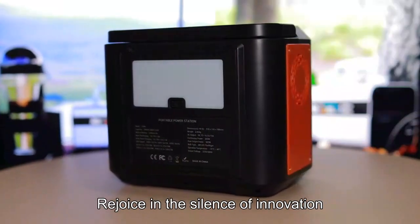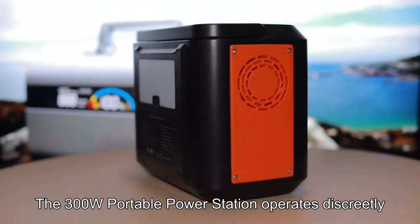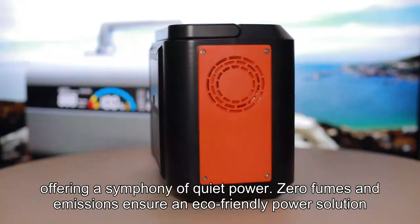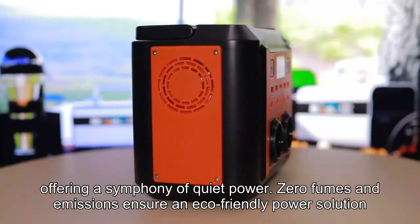Silent and eco-conscious operation. Rejoice in the silence of innovation. The 300W portable power station operates discreetly, offering a symphony of quiet power. Zero fumes and emissions ensure an eco-friendly power solution.